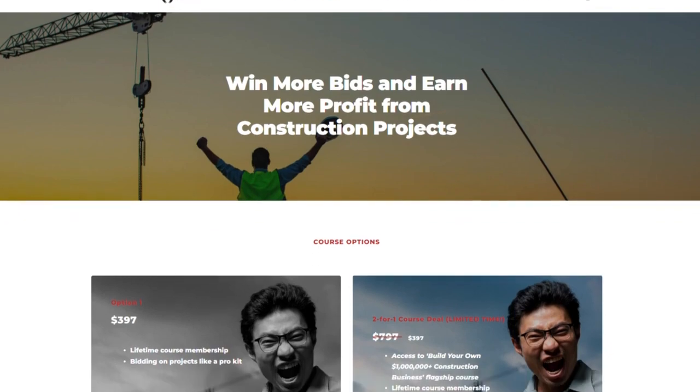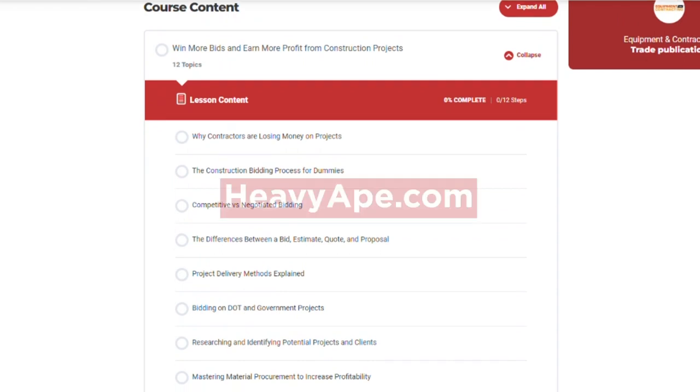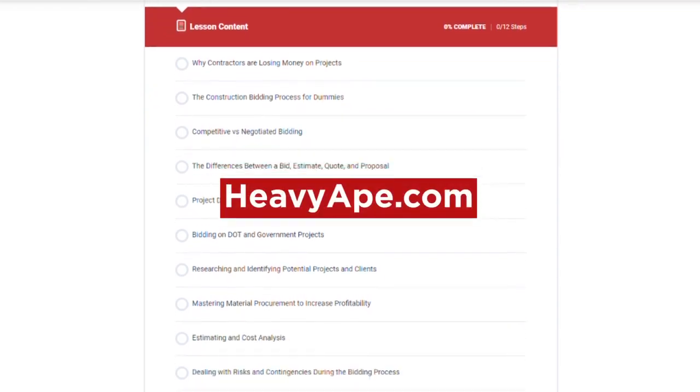Want to view the entire lesson as well as all of the other lessons included in this course? Visit heavyape.com.